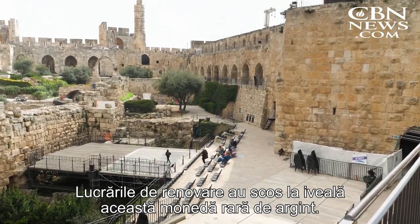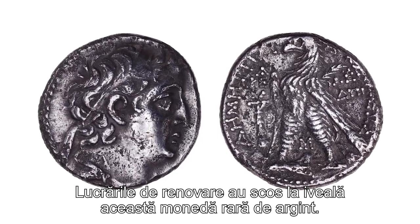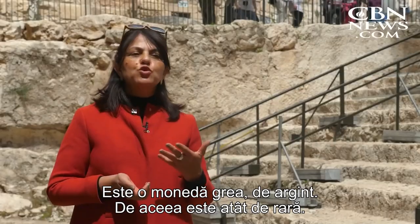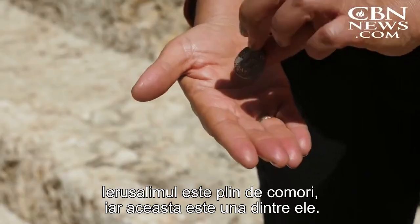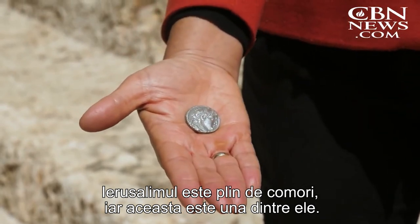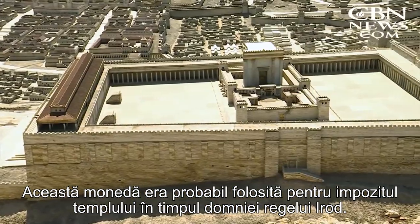It was here that renovations led to the discovery of this rare silver Tyrian coin. This is a very strong coin, very heavy silver — that's why it's so rare. Jerusalem is full of treasures, and this is one of them. This coin was likely used to pay the temple tax during the reign of King Herod.